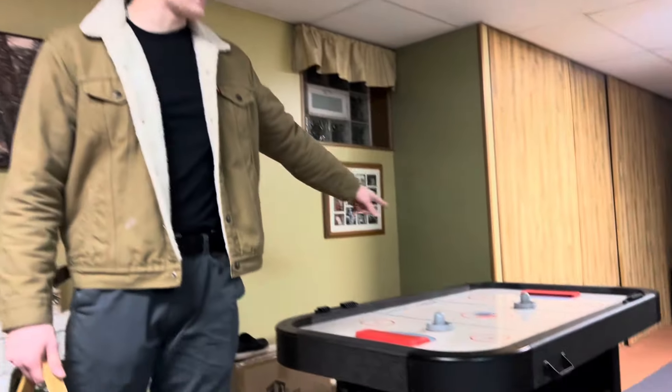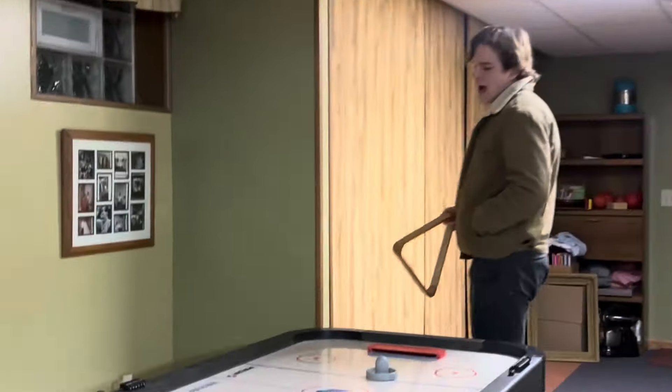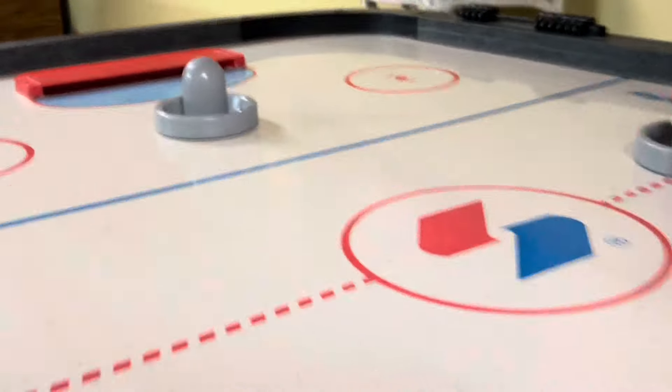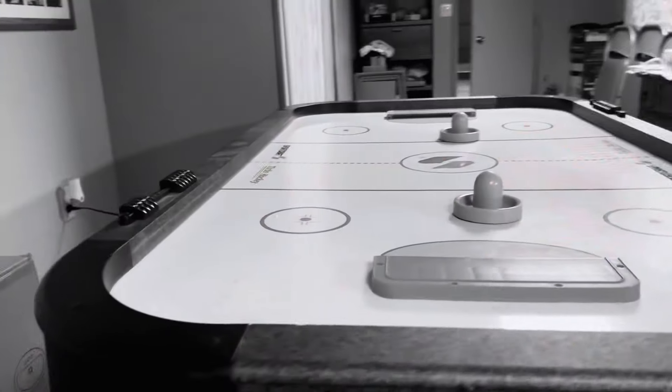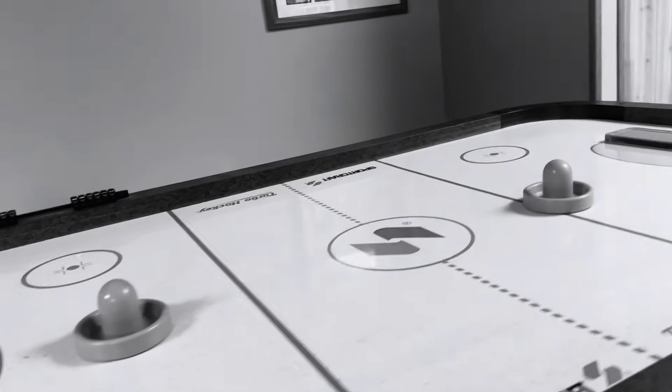Next, we have the air hockey table. And if you know anything about air hockey, you know that it's a competitive sport. I would say that I'm a man of tall stature, and it is absolutely incredible to be able to lean down and play as you desire. It almost invokes resplendent affinities of what is possible in this sporting event.